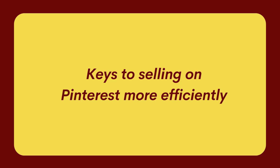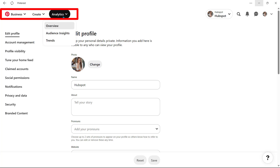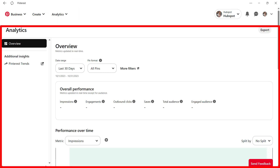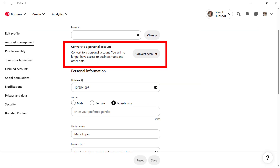First of all, if you want to sell on Pinterest, make sure you have a business account, not a personal one. Having a business account will give you access to more specific features that you'll need as a dropshipping entrepreneur, such as Analytics. It will give you an opportunity to link your store to the account. If you already started your store's account as a personal one, don't worry — it's easy to convert it into a business account.